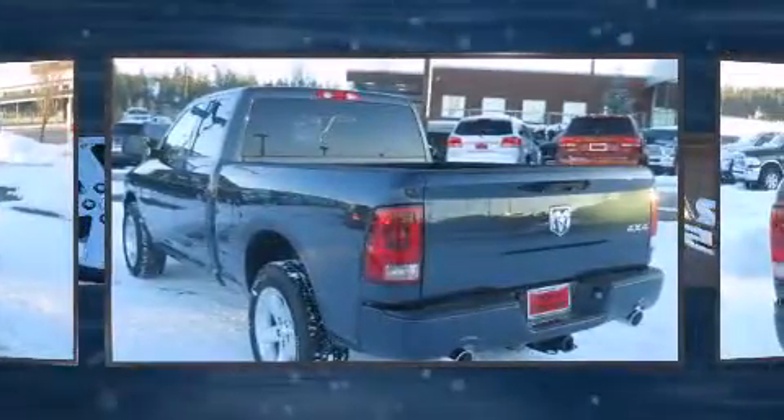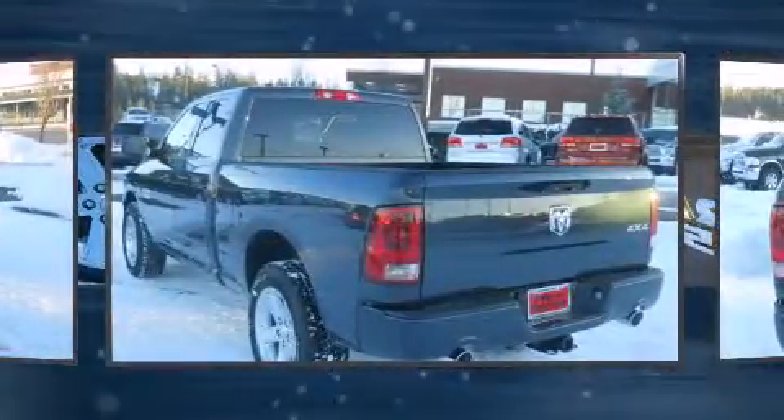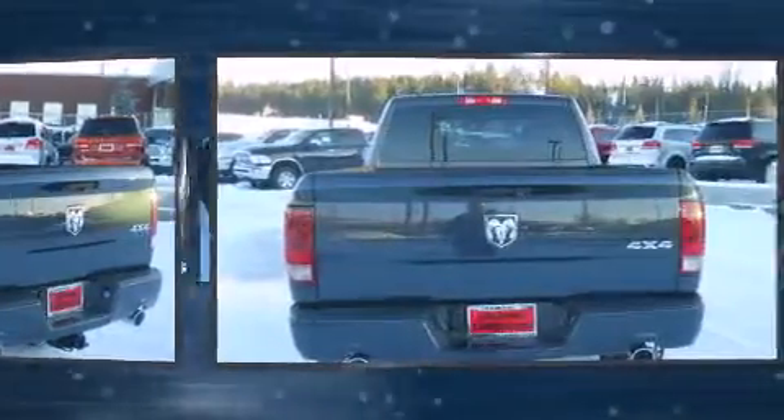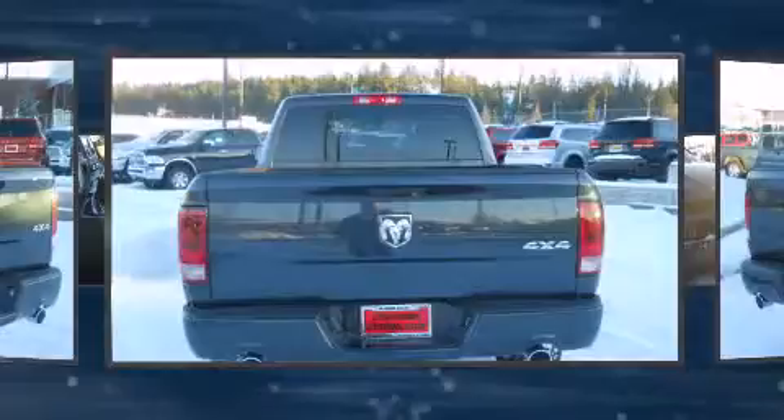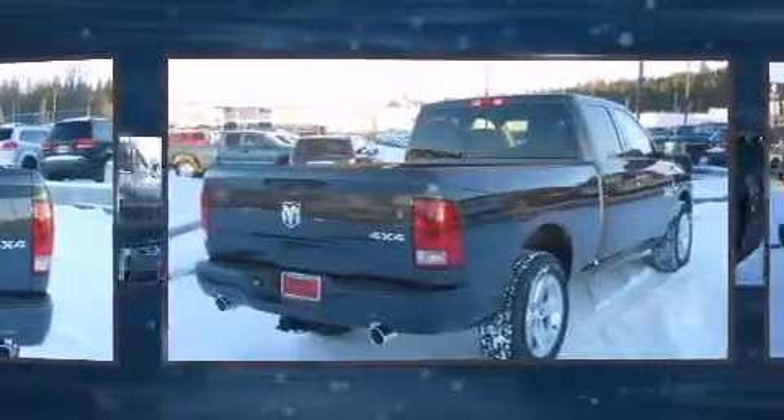This model accommodates six passengers comfortably and provides features such as variably intermittent wipers, a rear-step bumper, remote keyless entry, a bed liner, and more.